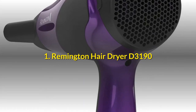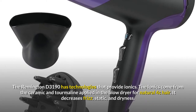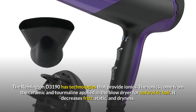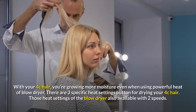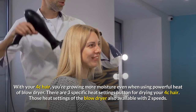1. Remington Hair Dryer D3190. The Remington D3190 has technologies that provide ionics. The ionics come from the ceramic and tourmaline applied in this blow dryer for natural 4c hair. It decreases frizz, static, and dryness — with 4c hair you're retaining more moisture even when using powerful heat.